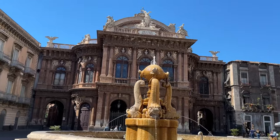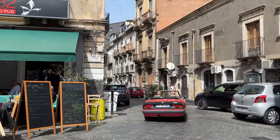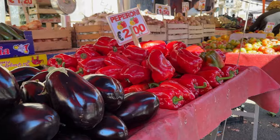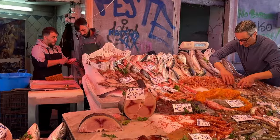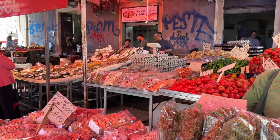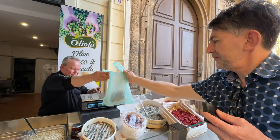This is the Opera House located in Piazza Vincenzo Bellini. The Catania Flea Market is another traditional market in the city, packed with fresh food and other daily necessities. While we were there, we bought some delicious olives which we decided to enjoy in the nearby public park.